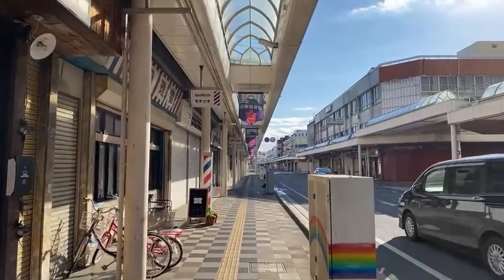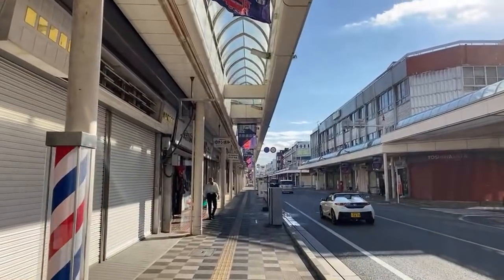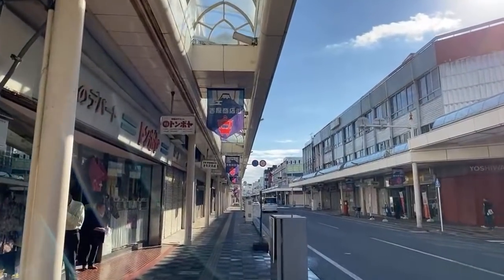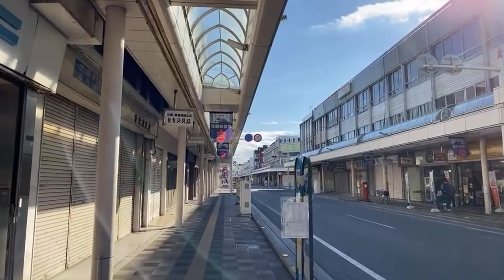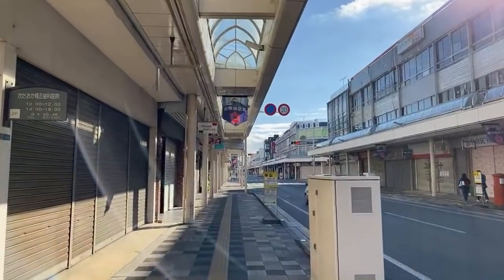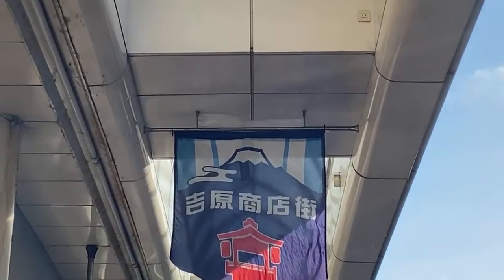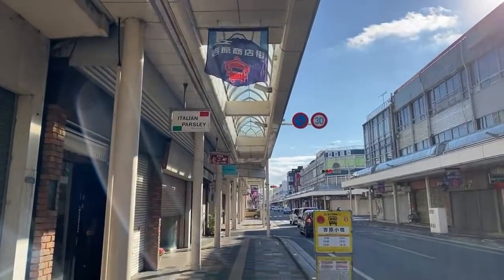Shotengai are covered shopping arcades found all over the country. Most were built in the 1950s and '60s after World War II. This one isn't fully covered — it just has covering on the sidewalks. There are loads of businesses specializing in certain things like tea, clothing, butcher shops, or milk shops. Many have gone out of business, but places like Fuji City still have them. You can see the signs up on the Shotengai — of course they celebrate Mount Fuji. It's written right there, and you see that stylized Japanese cloud, more geometrical in style.